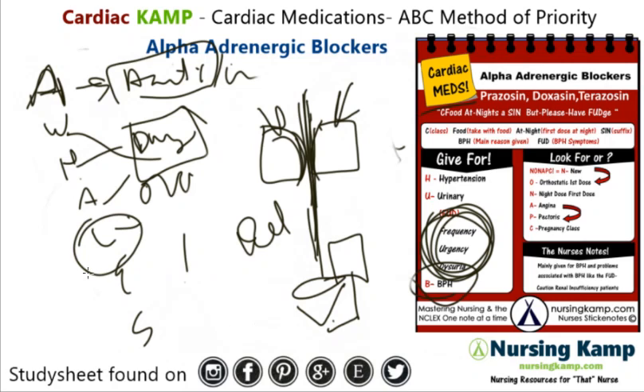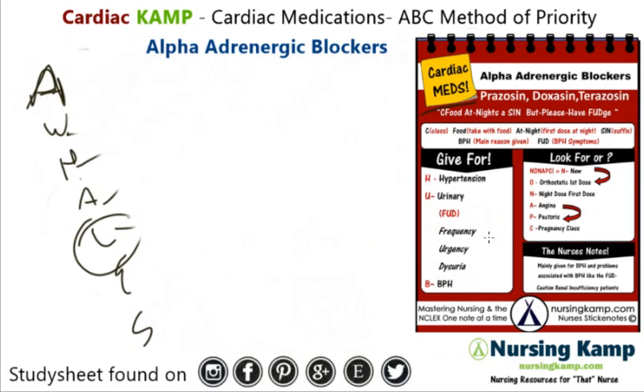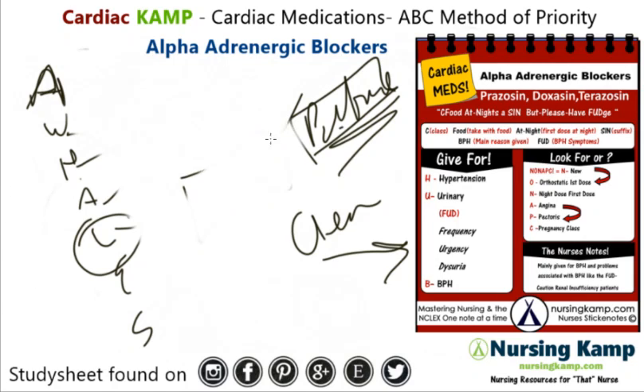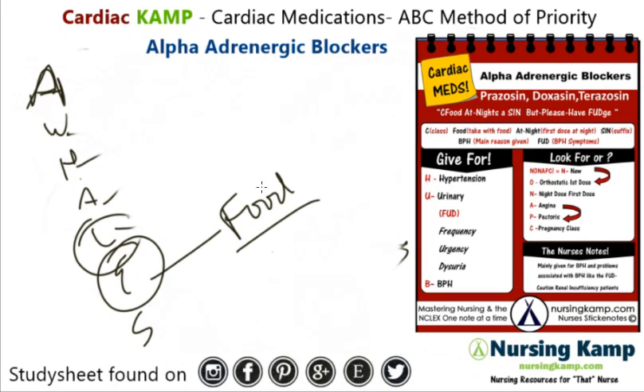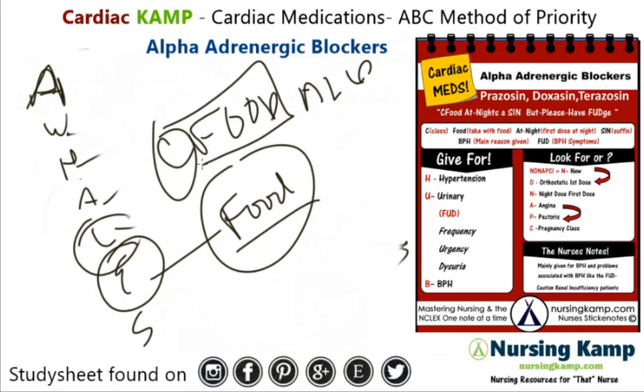Any labs associated with it? No labs — though sometimes, because it's given for urinary issues, they'll do a urinalysis (CNS) before administering it, and once that's clear they'll start the BPH med. No problems with eating — you do take it with food. I always say seafood with alpha. Pregnancy class C, take it with food, and give it at night.